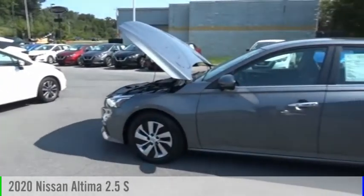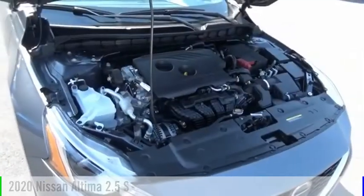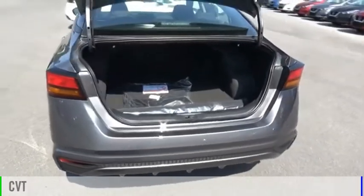Looking for the right vehicle? Check out the 2020 Altima. This vehicle is powered by a front-wheel drive, four-cylinder, 2.5-liter engine, and comes with a continuously variable transmission.